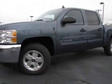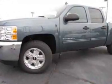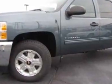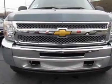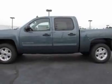Look at this new 2012 Chevrolet Silverado 1500. For your protection, this vehicle has a full factory warranty. This vehicle gets an estimated 14 miles per gallon in the city, and an estimated 19 on the highway.